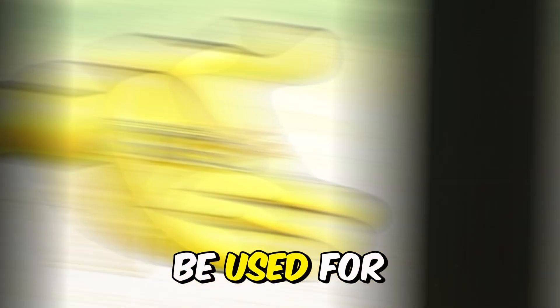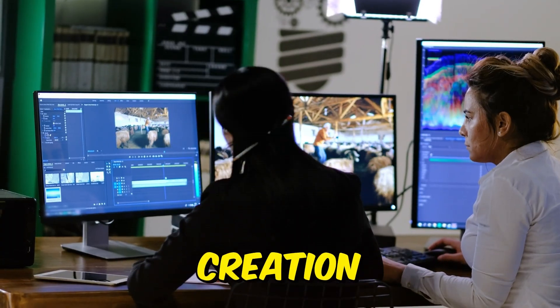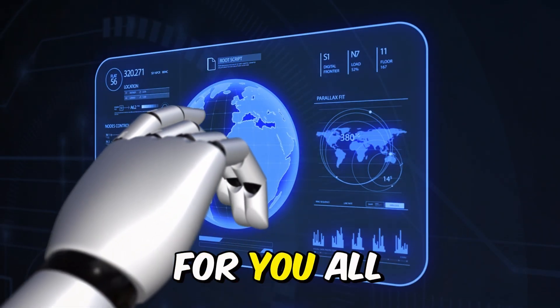Now, of course, these tools can be used for free or you can find alternatives. But when it comes to content creation, you want that top-notch quality. But what if I show you a brand new AI tool that handles everything for you, all in one place?